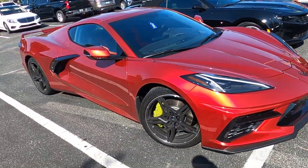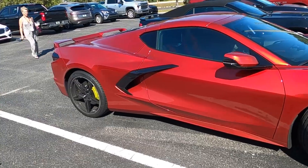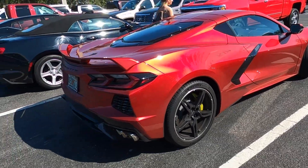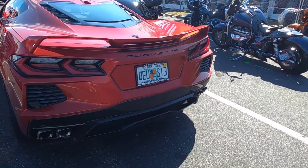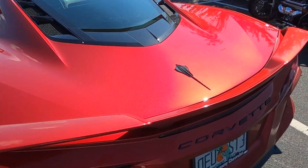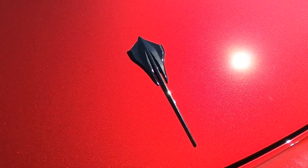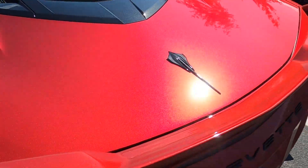It's a Z51 model, it's got the green calipers, the VIN number's in the 2700s. Boy, that really shines nice. Look at that red deck — that metallic flake in there is just dynamite. It really, really brings out the shine in the car. A lot of sparkle.